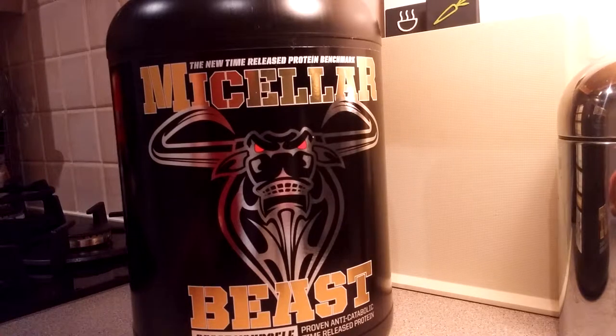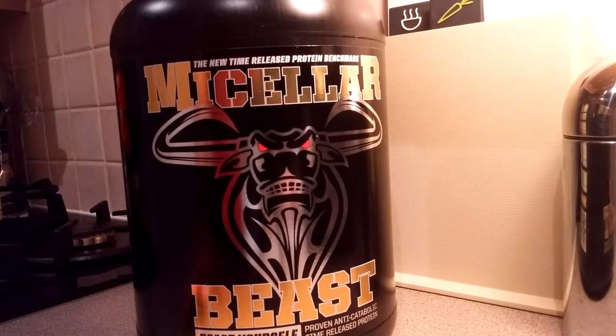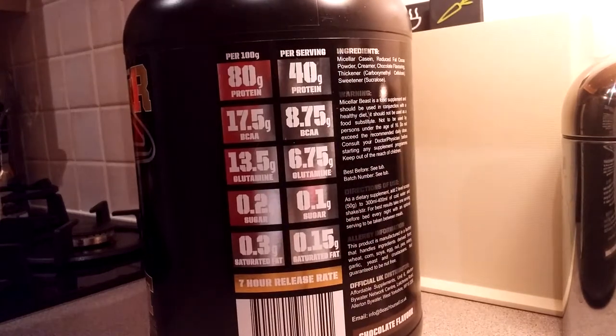The reason it's taking me a couple of months rather than a good 30 days to use this is because, like I said at the unboxing, per serving it contains 40 grams of protein, just under 9 grams of amino acids, under 7 grams of glutamine, hardly any sugar, and hardly any saturated fat.